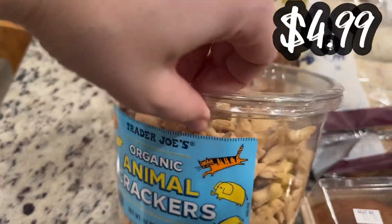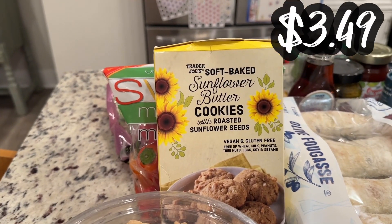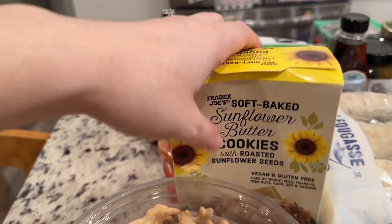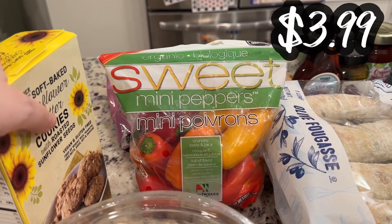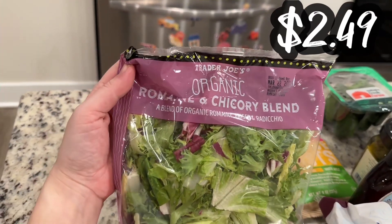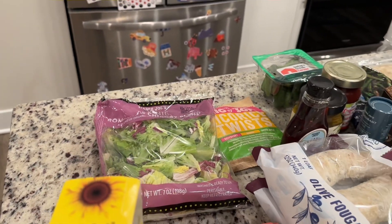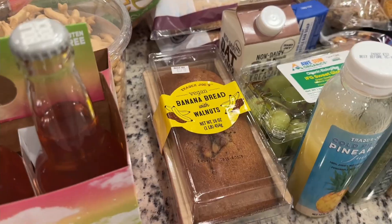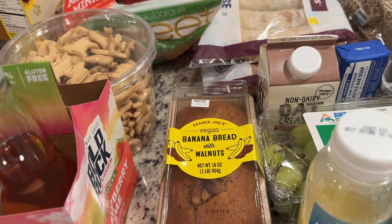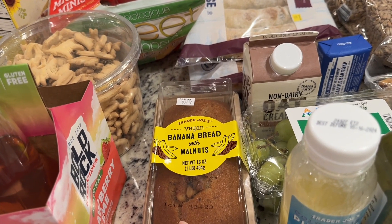We have some animal crackers for my little ones — organic animal crackers. We have some soft-baked sunflower butter cookies and roasted sunflower seeds — vegan and gluten-free, allergen-friendly. Those are really good, they are soft. Mini sweet peppers; my three-year-old loves sweet peppers. We have a salad mix — the romaine and chicory blend with romaine, frisée, and radicchio. I always say I'm going to chop up lettuce and that never happens, but we want to eat more salads. And vegan banana bread with walnuts. I really don't like bananas, but my kids like them — easy breakfast, though it usually only lasts a few days in this house.